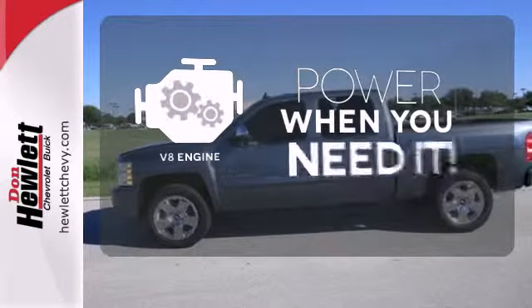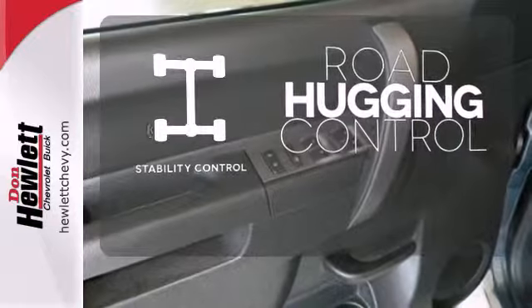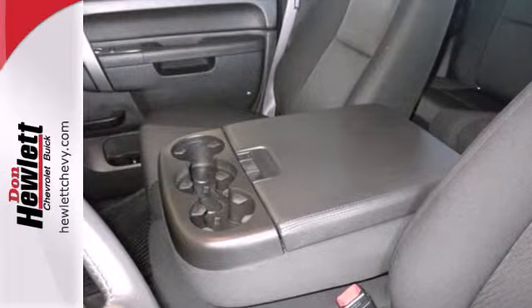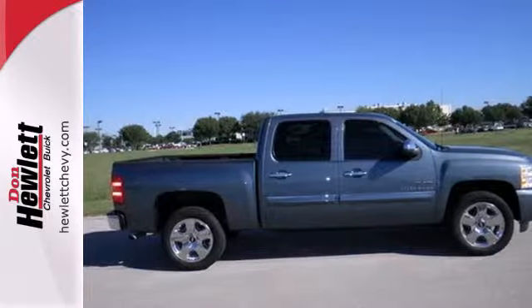Have fun behind the wheel with a V8 under the hood. Stability control helps you stay on track when the vehicle begins to skid. Look around the road and you'll see lots of Silverados, many with hundreds of thousands of miles on them. That's because they're built with a commitment to quality and durability second to none.